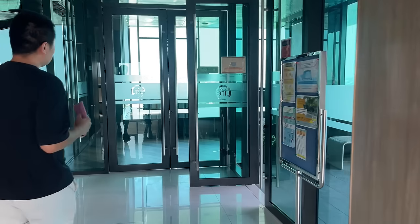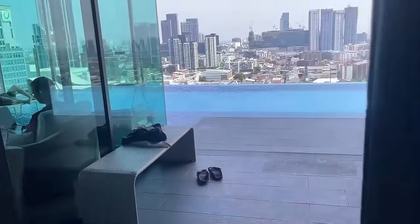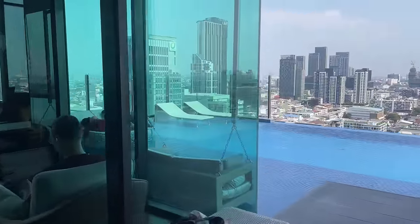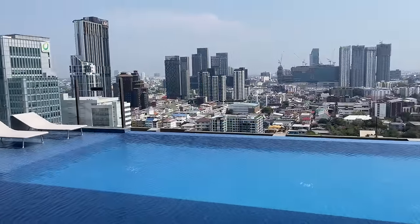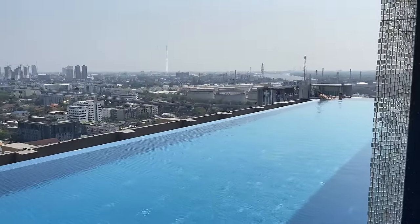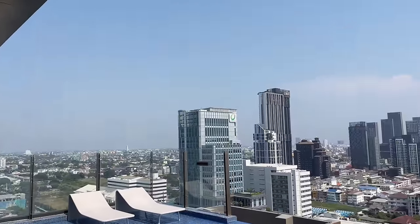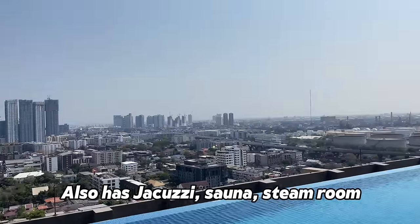Now let's take a look at the amenities. There's a really dope pool — nice infinity pool with great views of the city from up here. This is a really cool spot.